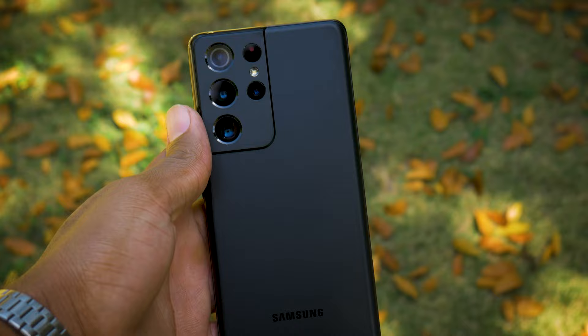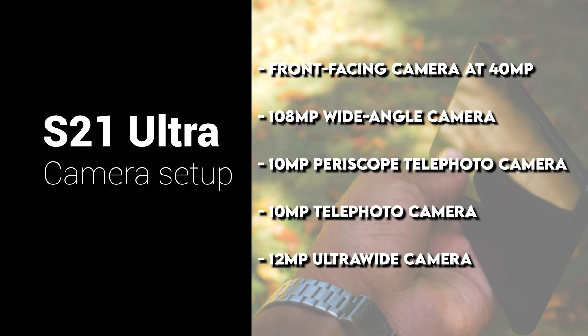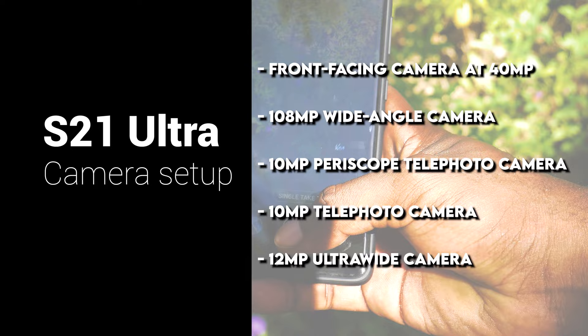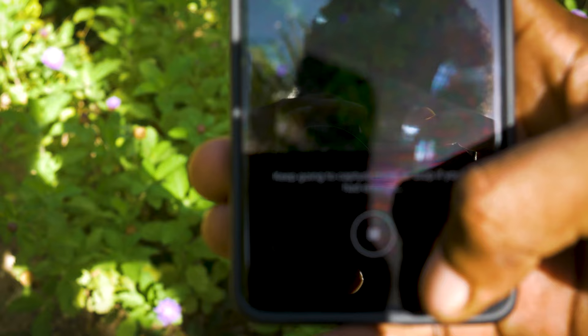The S21 Ultra has a total of five cameras: a front-facing camera at 40 megapixels that shoots 4K at up to 60 frames per second, a 108 megapixel rear-facing wide-angle camera, a 10 megapixel periscope telephoto camera, a 10 megapixel telephoto camera, and a 12 megapixel ultra-wide camera. From these specs we can already see that the Samsung Galaxy S21 Ultra is a camera monster.